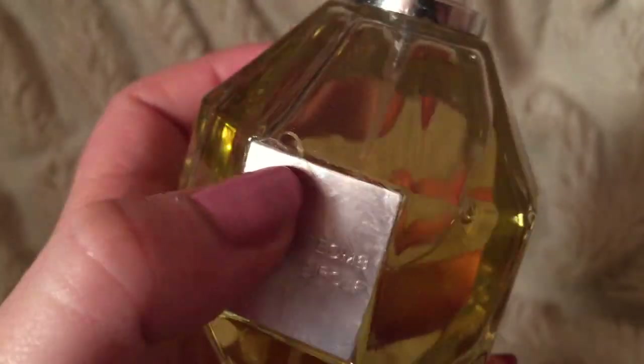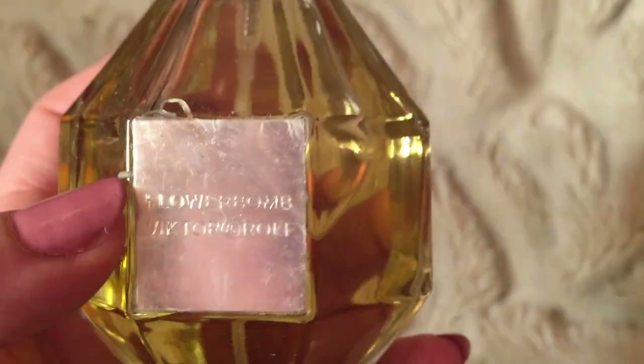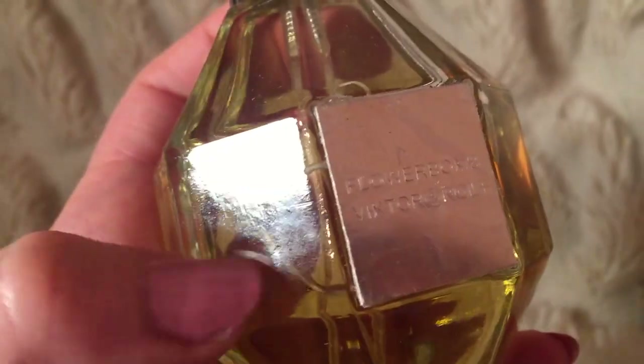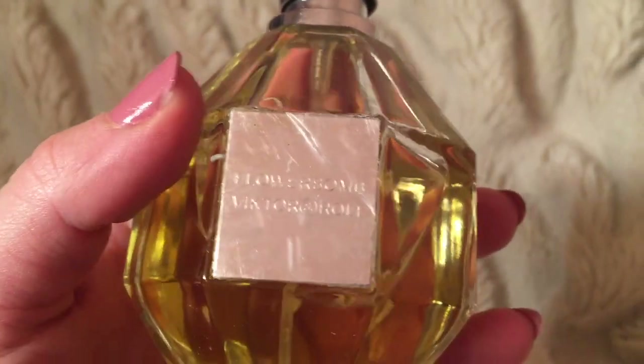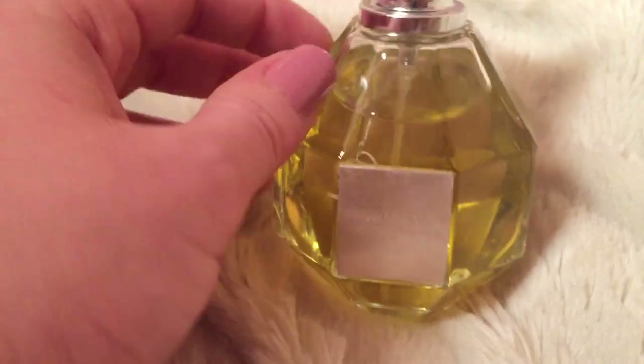It's got these weird little squirrely parts hanging out — that might be glue. There's nothing on the bottom that would say the milliliters or anything — that's a little weird. And it looks like it's been sprayed also — yeah, this one looks like it's been sprayed a few times.